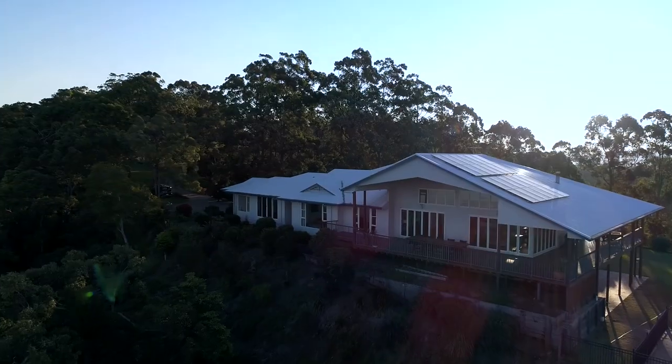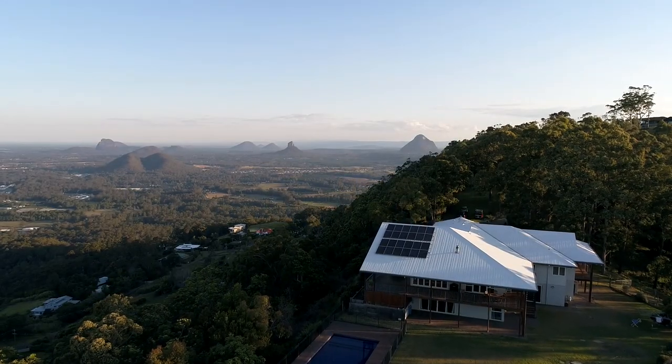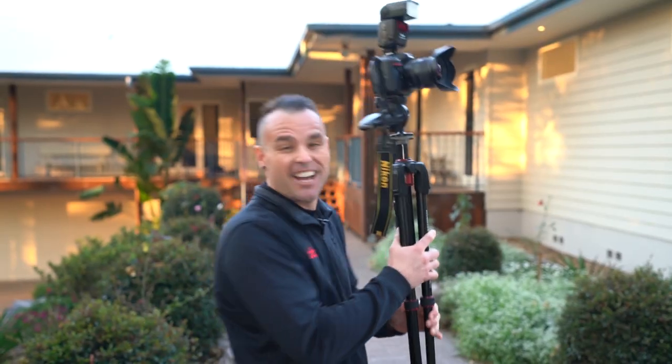Hi everyone, it's Brad Filippone from boxbrownie.com. Today we're going to shoot a dusk photo shoot from start to finish at a lovely property on the Sunshine Coast hinterland. This house has offers over $2 million and you're going to see why in a moment. So let's get started.